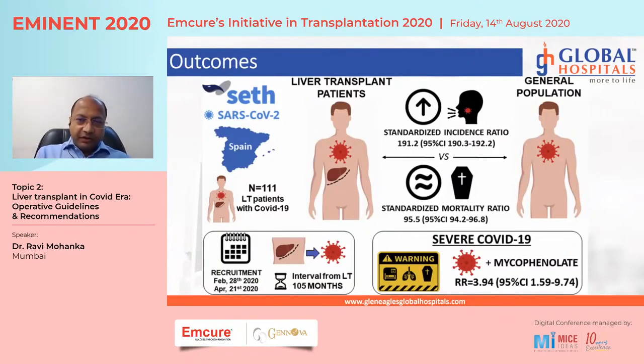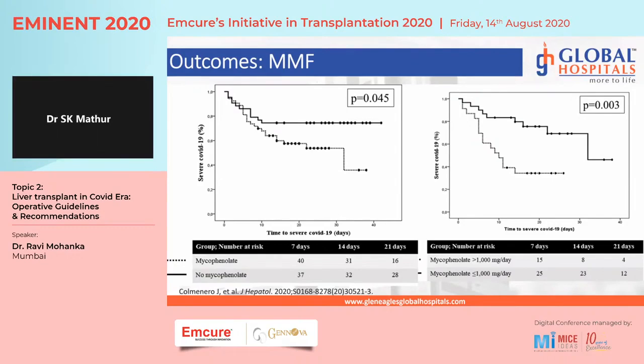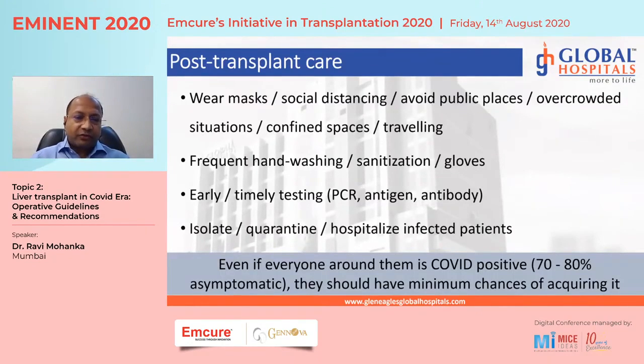A recent paper analyzing 111 patients from Spain found that incidence was about twice that of the general population, but the standardized mortality ratio was 95.5 — approximately the same as the standard population. Importantly, patients on mycophenolate had a relative risk of about 3.94 — nearly four times higher risk — of severe COVID infection. Furthermore, a dose of more than 1000 mg made much more difference than simply having or not having mycophenolate, leading to the conclusion that if mycophenolate is given, it should be at a low dose.